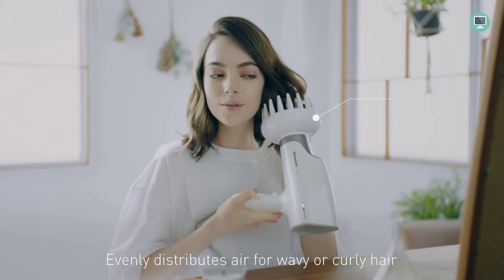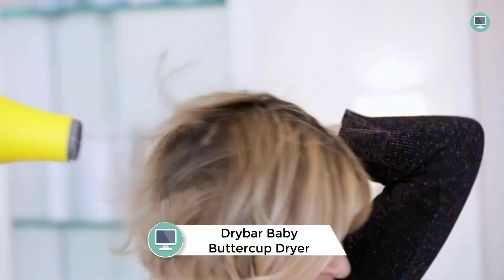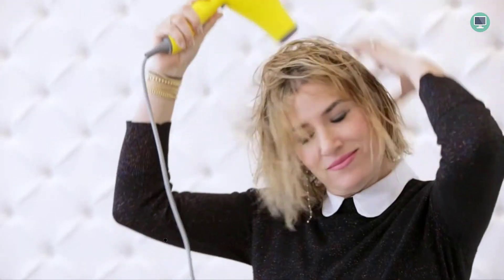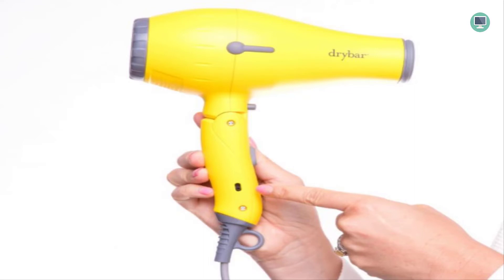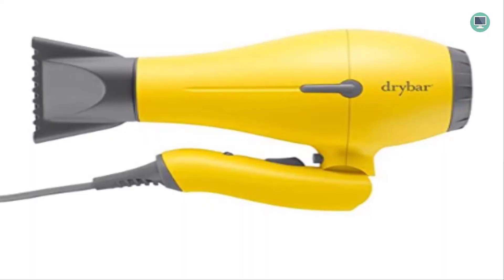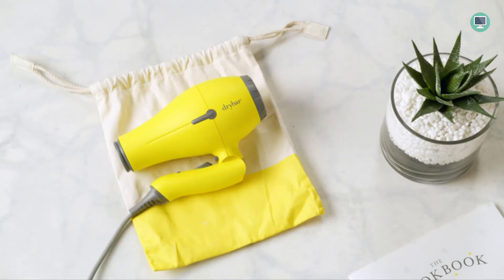Number one: Drybar Baby Buttercup travel blow dryer. Looking for a super lightweight and compact blow dryer that's perfect for travel? The Baby Buttercup is designed to be foldable for easy storage and comes with its own travel bag. Whether you're a travel or lifestyle vlogger, this powerful little blower is perfect for packing up and taking anywhere. Go ahead and take your Baby Buttercup on your next trip — you won't regret it.